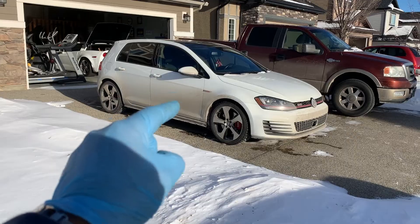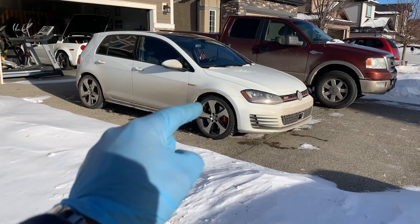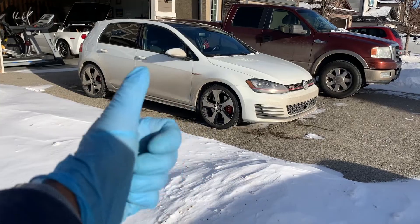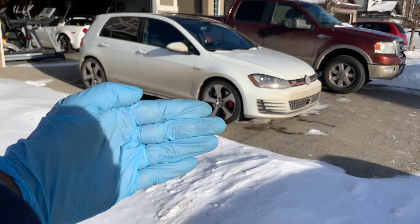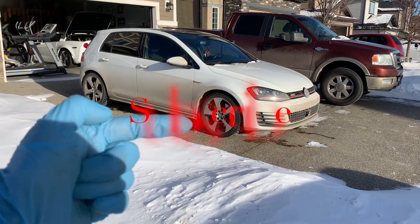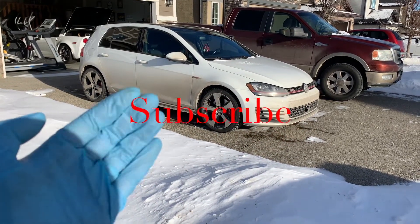Now you know how cold weather affects tire pressure. So put on your coat, head outside, and check the tire pressure yourself. Make sure you help keep this channel going by hitting that like button and sharing this video with a friend. Please comment below as I reply to all, don't forget to subscribe, and we'll see you next time on Your Home Garage.